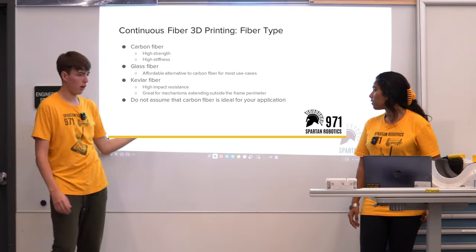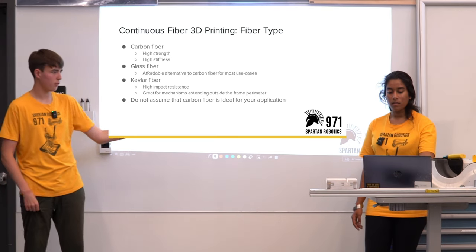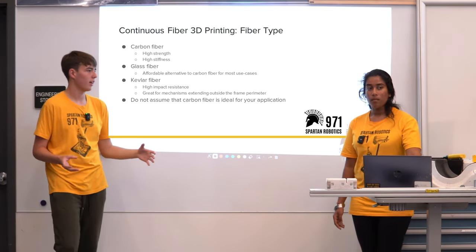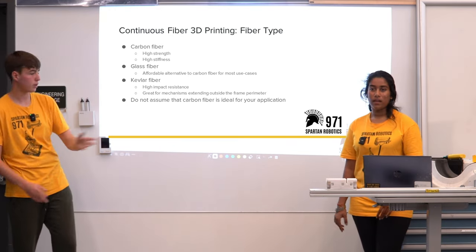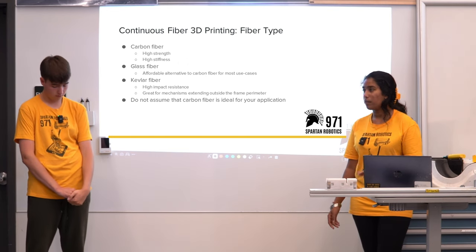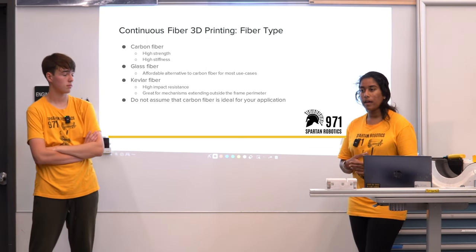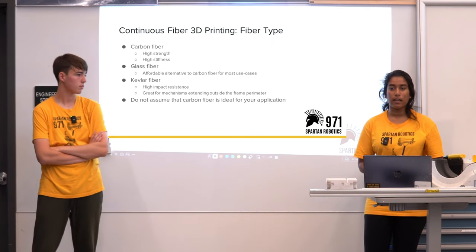There's also Kevlar, which is very, very strong. We've used it a couple times. It's great for something that needs to be super, super strong. Kevlar is the same material you often see in bulletproof vests and is often used for parts under impact. Anything outside the frame perimeter is where you often see us using Kevlar.